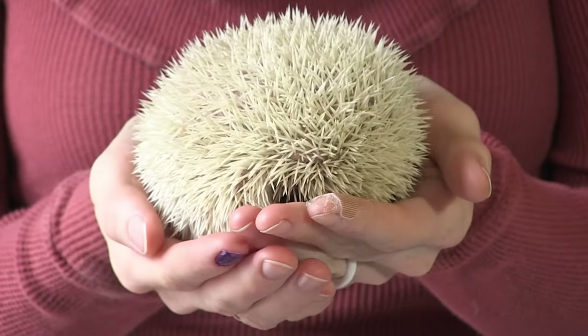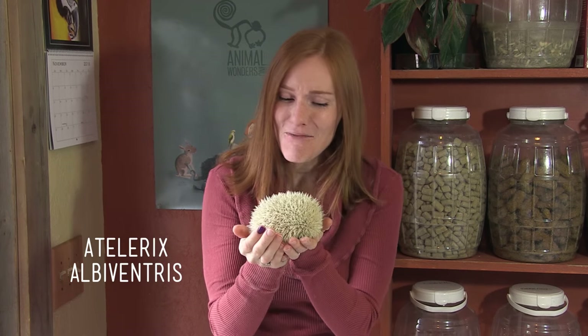Prickle is this little ball of spikes! She's an African pygmy hedgehog, and we've had her for about a year. Once she wakes up a bit, you'll see that she has a spunky and outgoing personality, and she's a lot different than the hedgehogs we've had in the past.